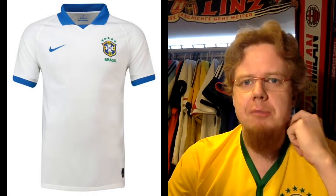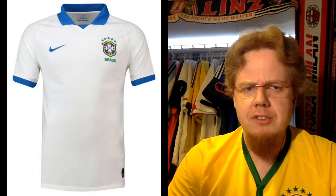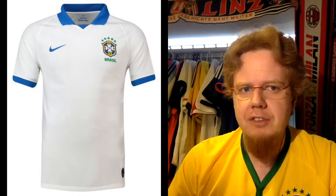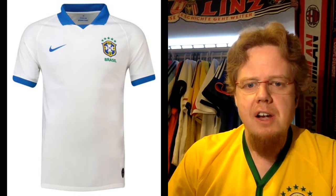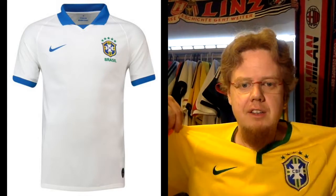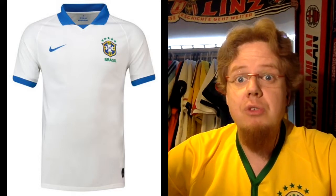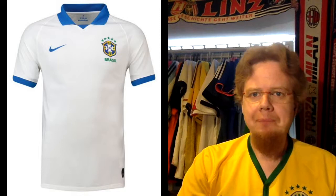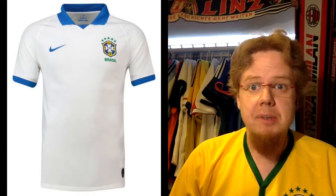Brazil has not been wearing white except for the FIFA Centenary match in 2004, and has not been wearing white at home in Brazil since more or less the Maracanazzo. After the Maracanazzo, as the story goes, a new jersey needed to be designed, and in time for 1954 we had this yellow jersey with green and blue pants. But white was the original look for Brazil — I made a lengthy post on my blog on the history of the Brazil home jersey where you can read more.